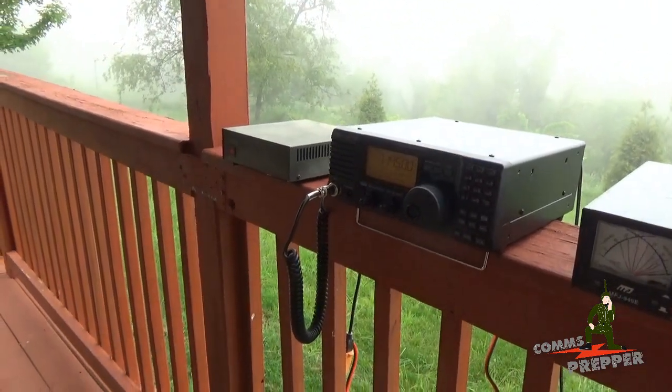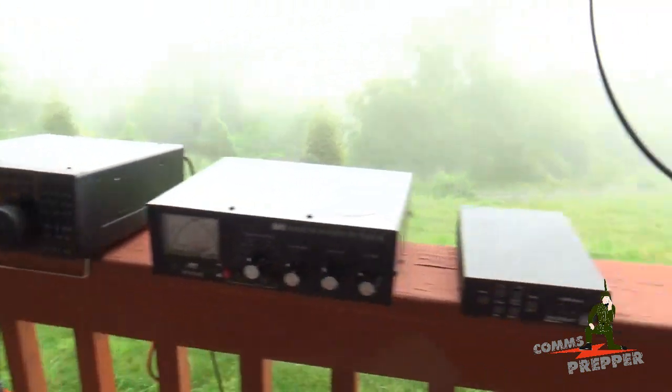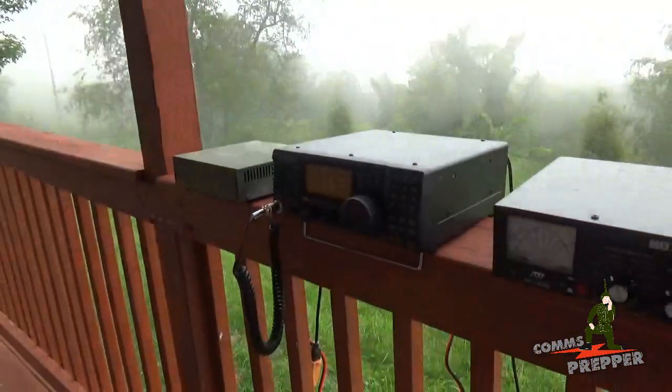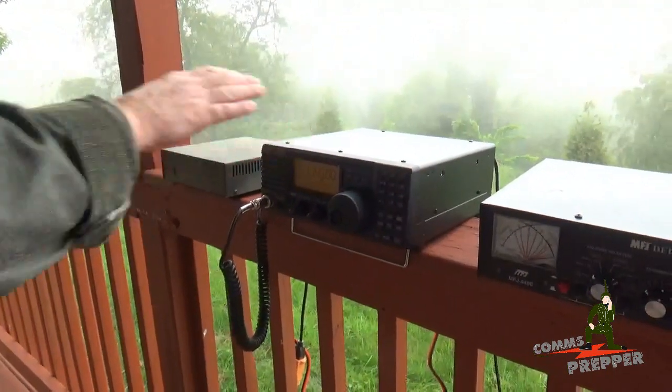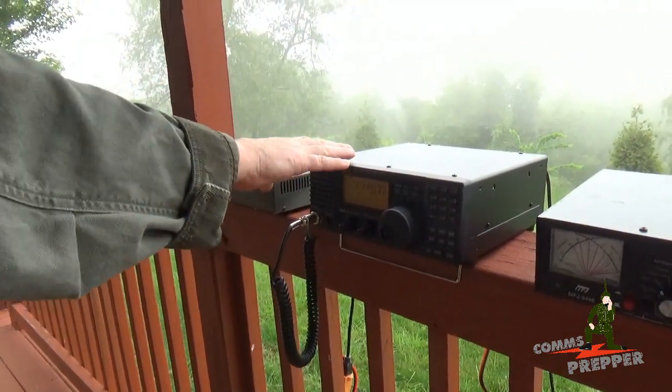If you're just starting out in emergency preparedness or amateur radio, putting together all the pieces you see up here on the railing can get quite expensive, and the radios themselves can be very expensive. That's why I recommend this radio as a starter or entry-level radio, because it only costs about $600.